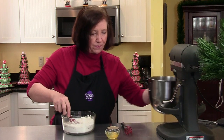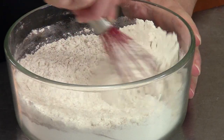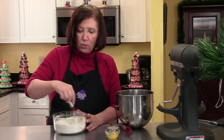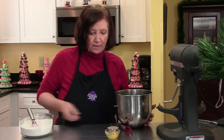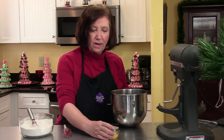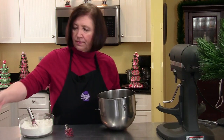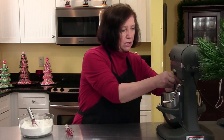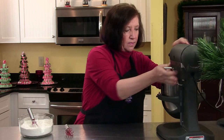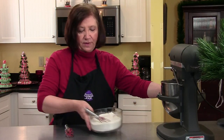Now in my mixing bowl, what I did already is on my stove in a small pot, I melted one quarter cup of butter and one third cup of molasses. I did that earlier because I wanted it to cool down to room temperature. So now to that I'm going to add one egg and one quarter cup of light brown sugar. And I'm going to mix this up on my mixer, and then I'm going to add in the flour mixture.